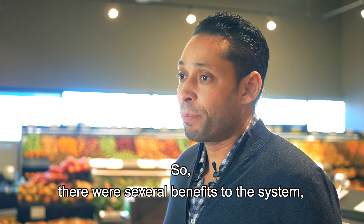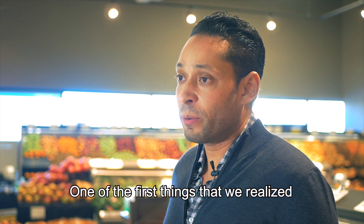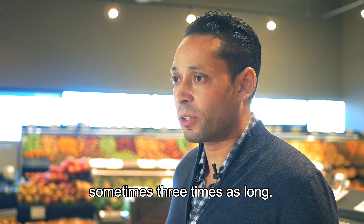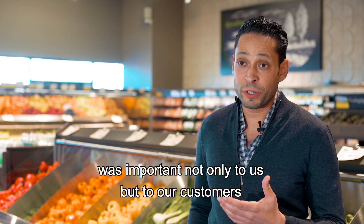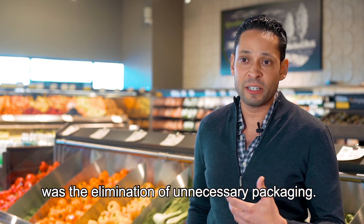There were several benefits to the system and they were evident almost instantaneously. One of the first things that we realized was that the products were lasting so much longer — sometimes three times as long. And one of the biggest things that was important, not only to us but to our customers, was the elimination of unnecessary packaging.